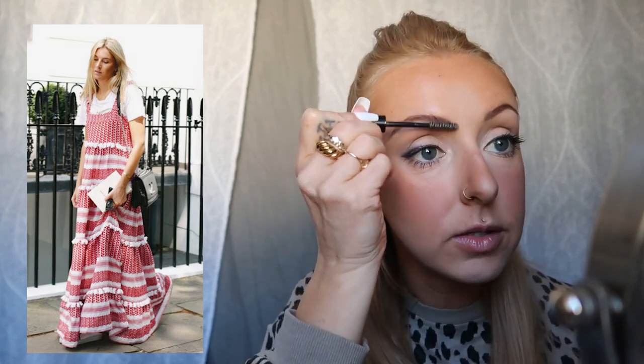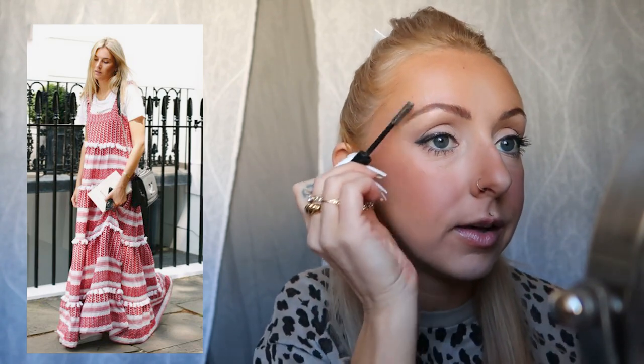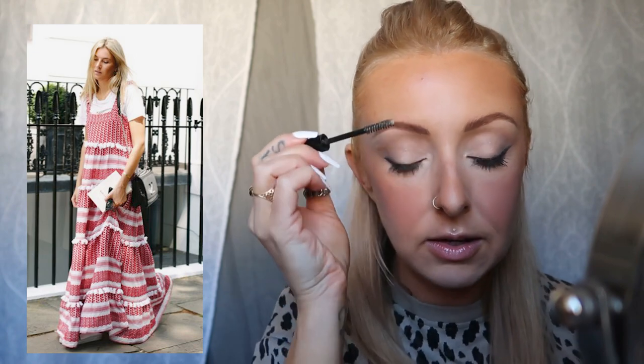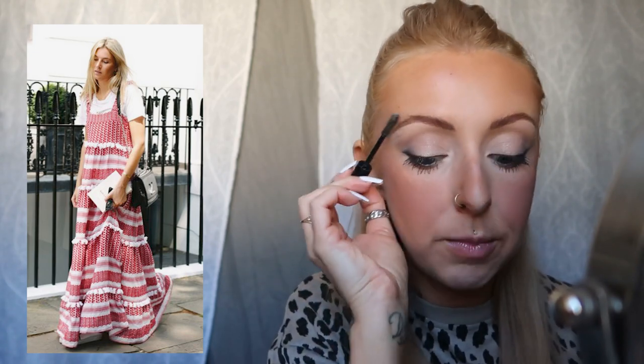I really love that her dress looks like it's vintage — it almost looks like a vintage tablecloth, but in the best possible way. I think she looks so sick. I love that it has all the tiers, which are really in right now with maxi dresses and maxi skirts, and it even has a little bit of lace detailing which is absolutely gorgeous in my opinion.